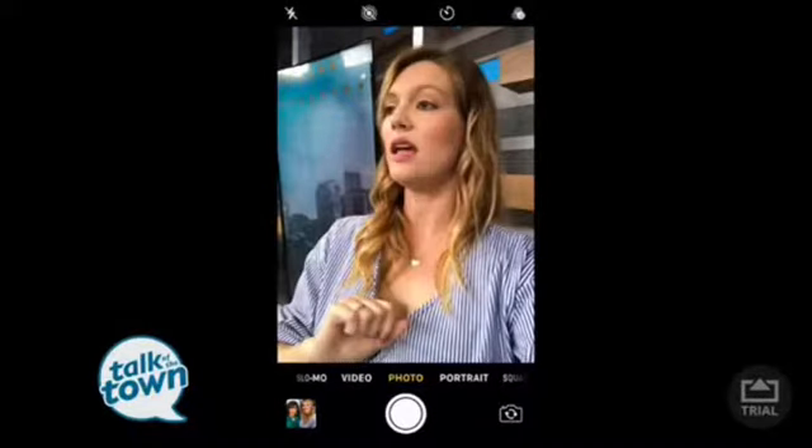Some people look directly into the camera lens, which is up at the top of the phone. But you actually want to look at yourself on the screen when you're taking the photo. If you look into the lens, you'll look like you're staring off into outer space or into the distance. Looking at yourself on screen helps you know what angle you're working and ensures you look really good.